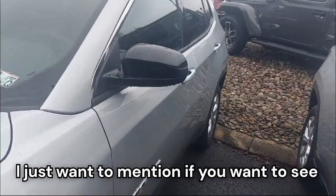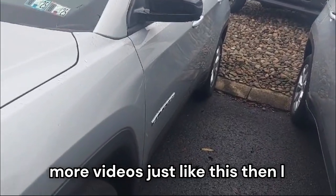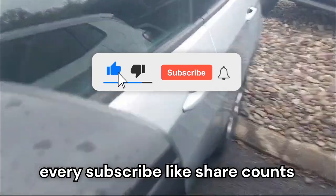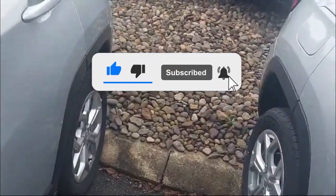Before we move forward, if you want to see more videos like this, I recommend you subscribe because I post content every single week. Every subscribe, like, and share counts and would help me bring more quality content for you guys.